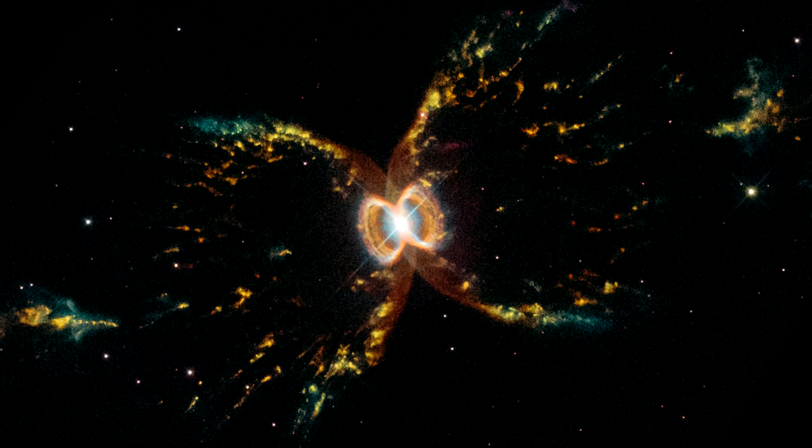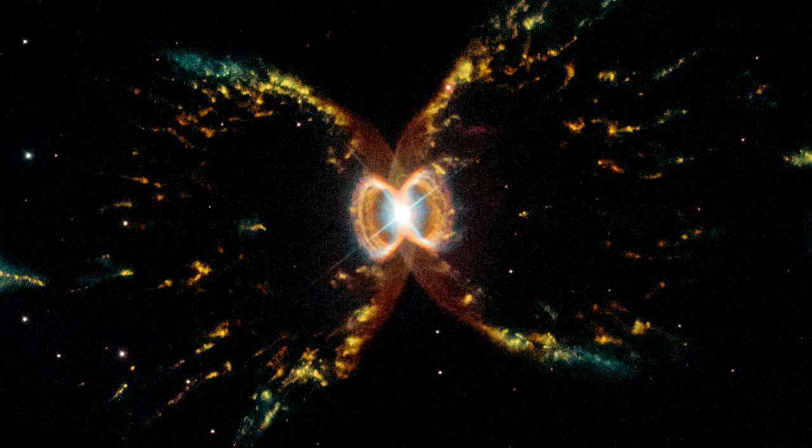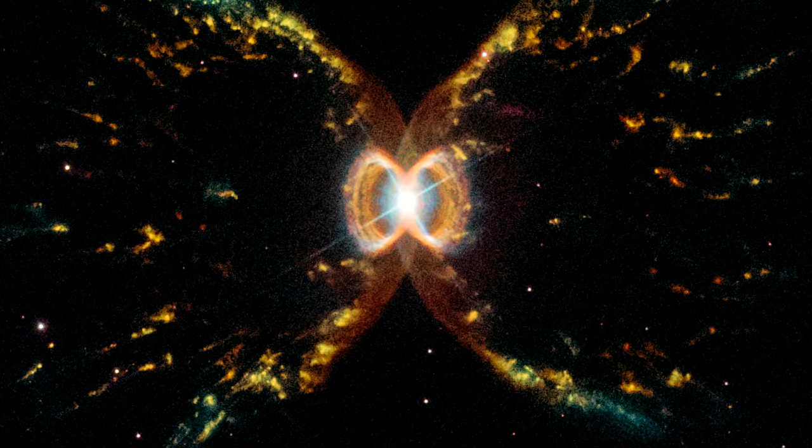The red giant will ultimately collapse to become a white dwarf. After that, the surviving pair of white dwarfs will illuminate a shell of gas we know as a planetary nebula.